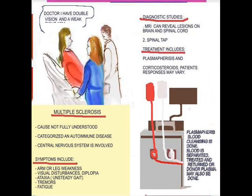The signs and symptoms exhibited by these patients definitely target the central nervous system. We have such complaints as weakness in an arm or leg. They might have visual problems like diplopia. They might have ataxia, which is unsteady gait — they stand up to walk and they stagger. They may have tremors or fatigue. Here is a patient being seen by the doctor; she's complaining of difficulty with her vision.